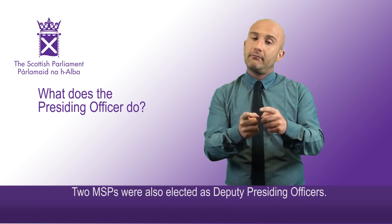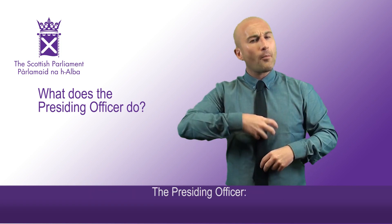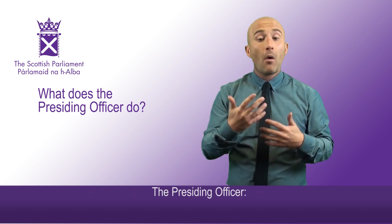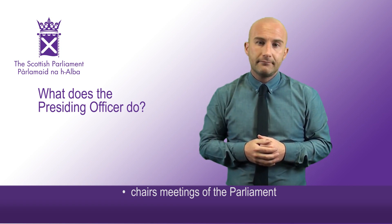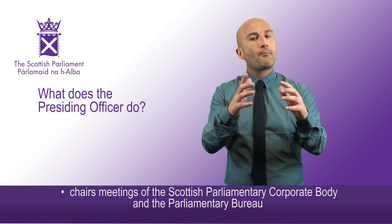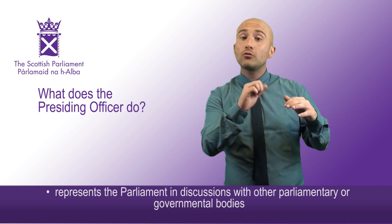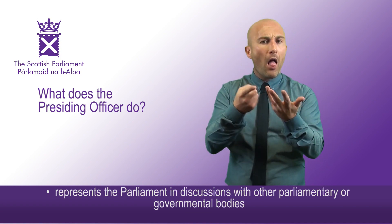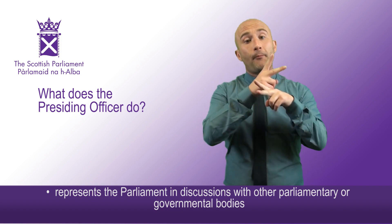Two MSPs were also elected as deputy presiding officers. The presiding officer chairs meetings of the Parliament, chairs meetings of the Scottish Parliamentary Corporate Body and the Parliamentary Bureau, and represents the Parliament in discussions with other parliamentary or governmental bodies.